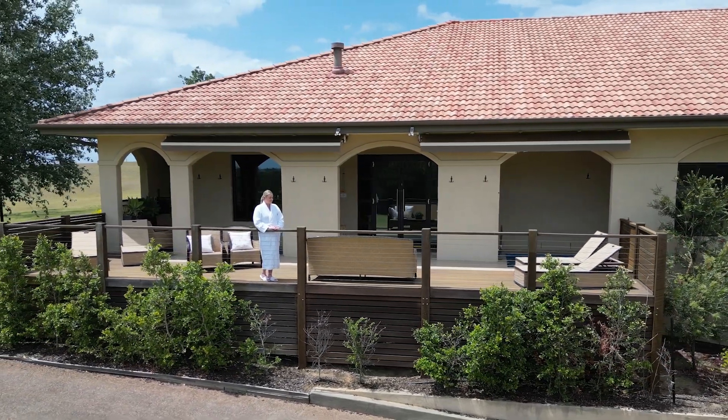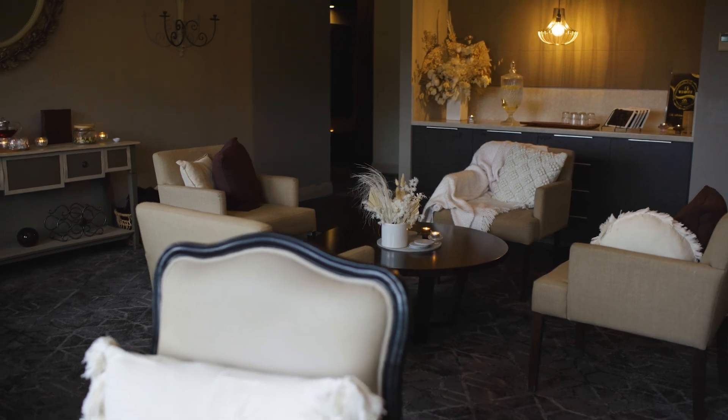We have 17 treatment rooms. We have three different lounge areas.